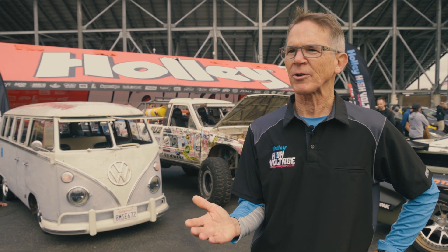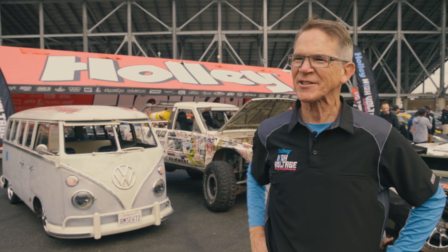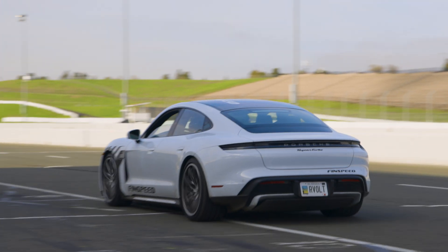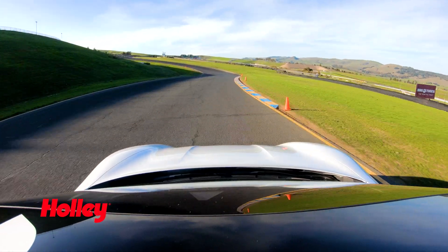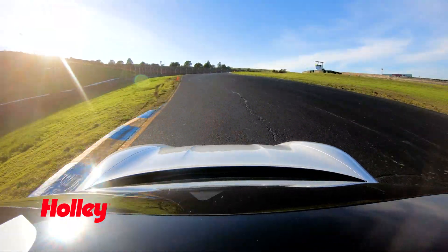The best way to show you what electrical power is like on track is to have you come with me and ride a few laps of the racetrack. Let's go. We're at the Holley High Voltage Experience on track at Sonoma. We're in a Porsche Taycan EV, full electric. Immediately I'm so impressed with the power.